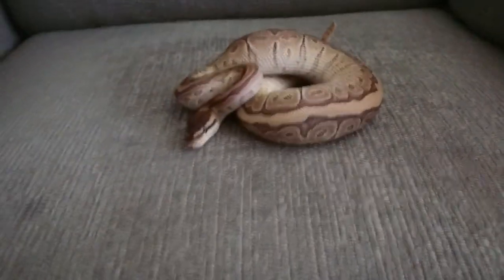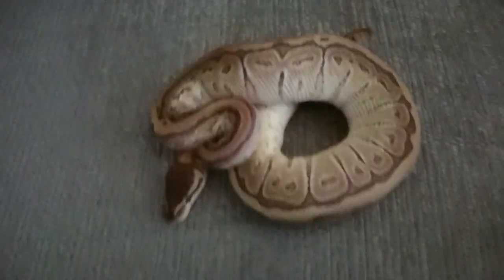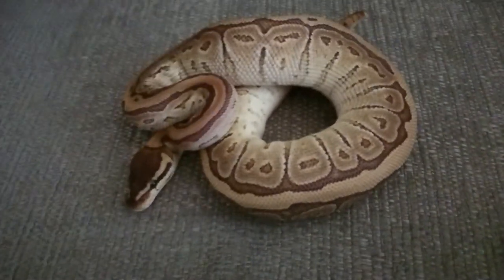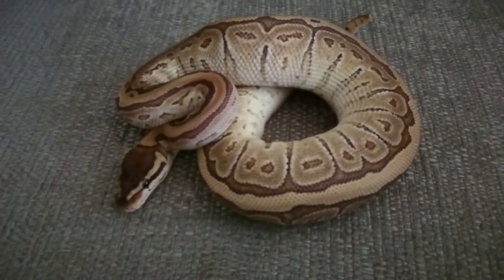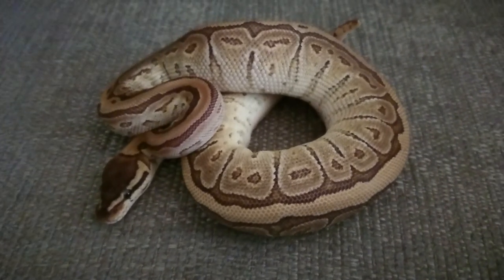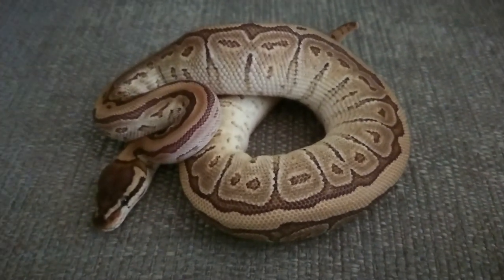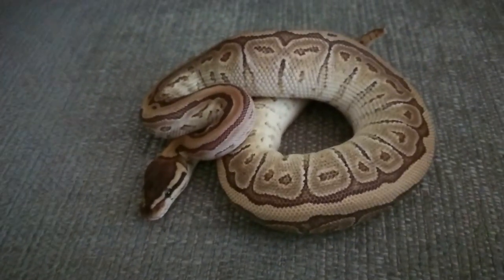Moving over into the quarantine area then — we've got this little girl. She's a Jigsaw 100% Het Axanthic female. She's absolutely gorgeous. She'll be able to come out of quarantine soon — she's been there for quite a while now. We'll just see how she goes — so far, so good.